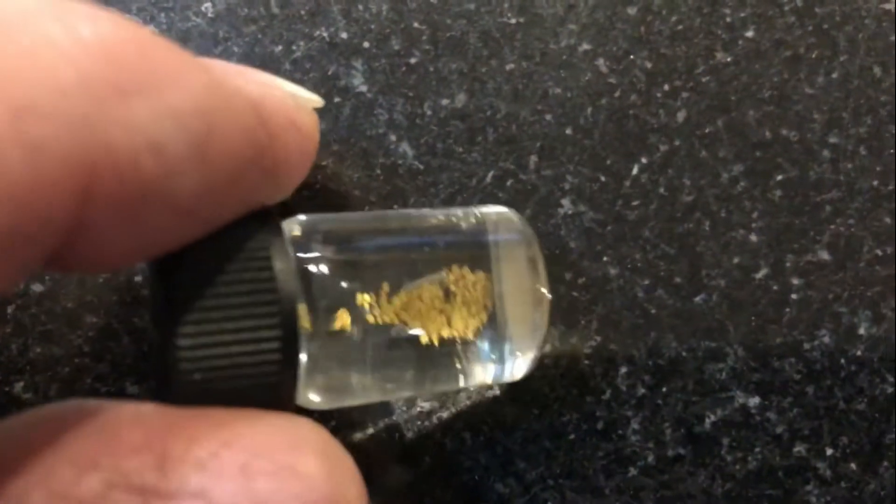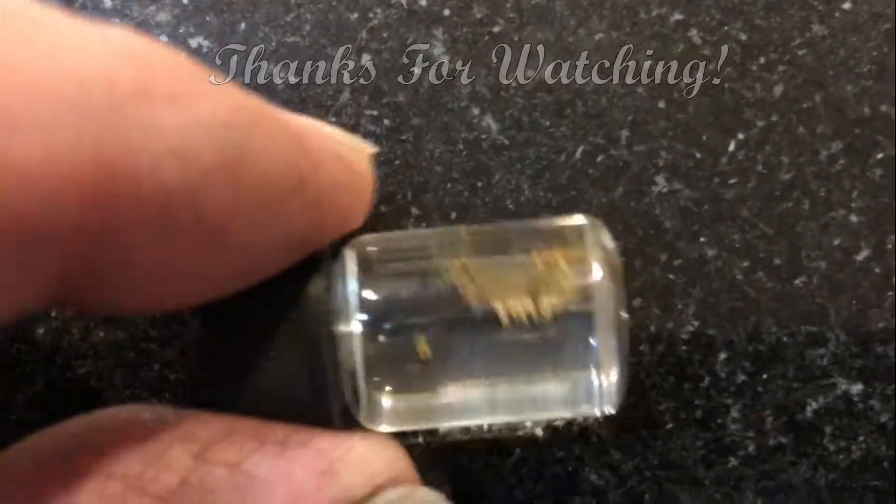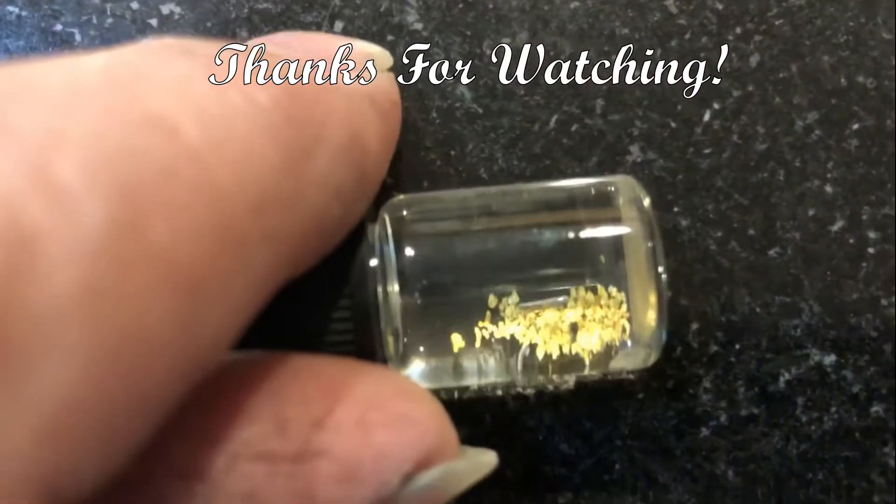Not sure what the silver stick is — it panned out like gold so it may be a gold string covered in mercury. Get out there and get your gold!